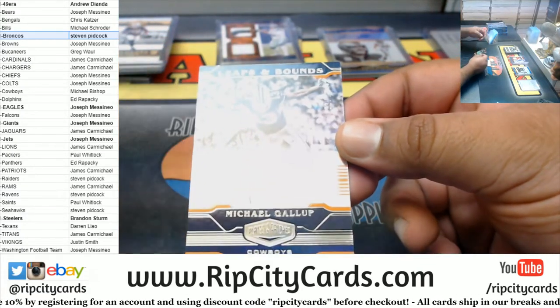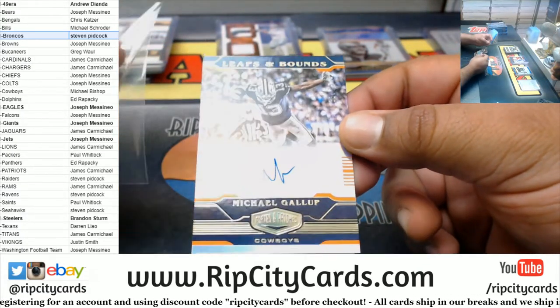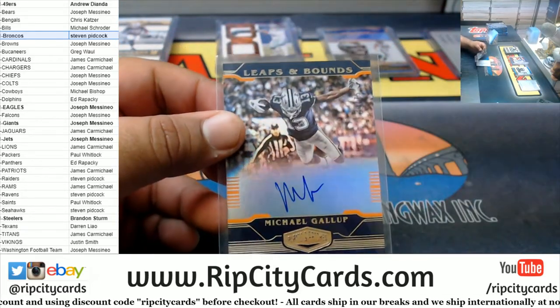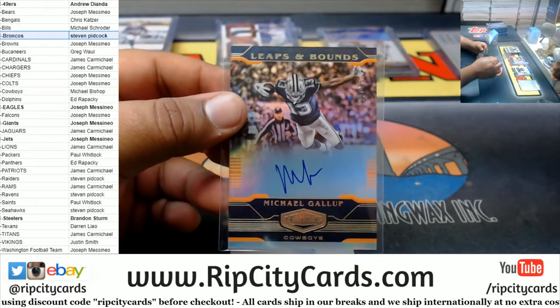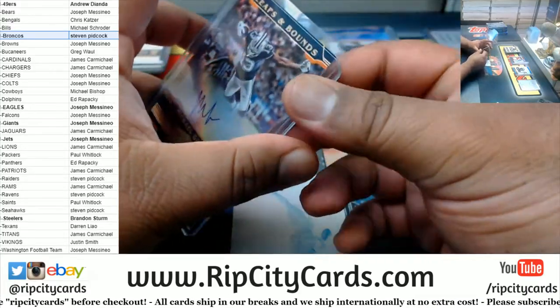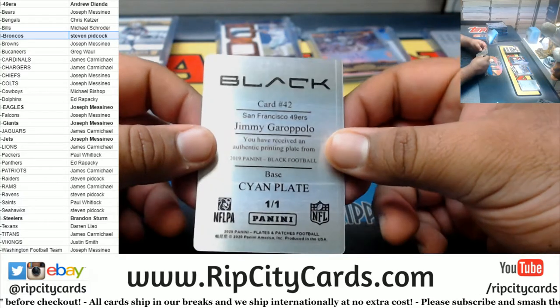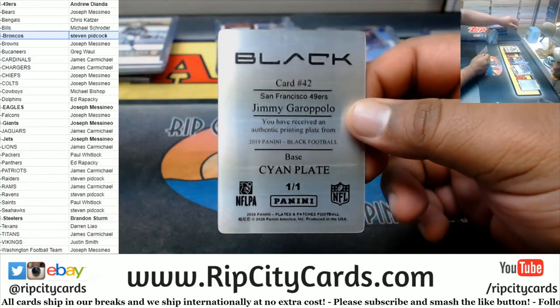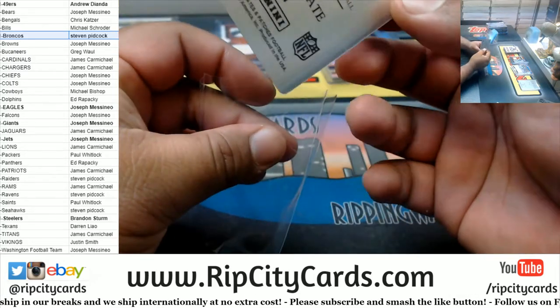Also for the Cowboys to 75, Leaps and Bounds — Michael Gallup. That's a cool looking card, on-card auto. And for the printing plate — the cyan plate, one of one, Garoppolo, Niners.